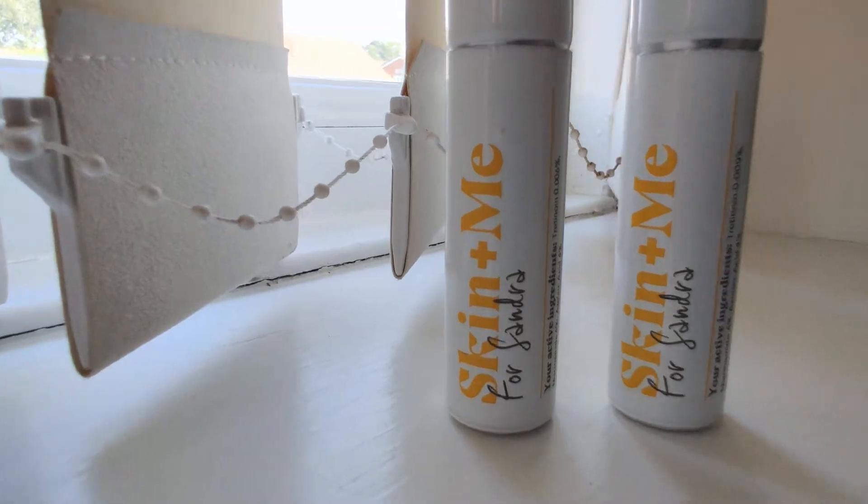Basically, Skin & Me is a company that creates a face cream based on your needs. So for example, if you've got acne or you want to make your skin feel more youthful, they can create a face cream for you based on what you want.